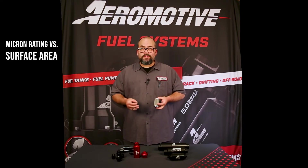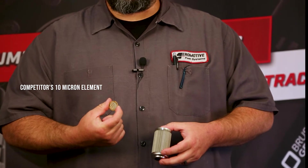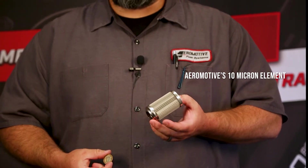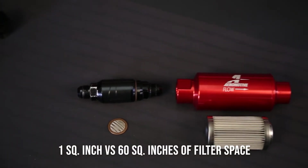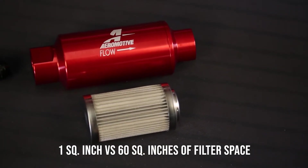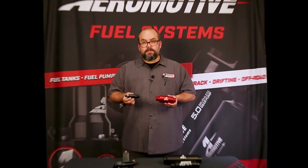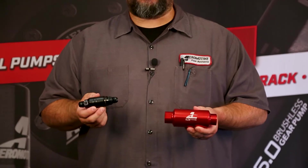When it comes to the filtration micron rating, it's not so much just that it's 10 micron — it's also the surface area of the actual media itself. For example, this is a 10 micron rated element for a competitor, and this is a 10 micron element for ours as well. This is basically one square inch of material versus 60 square inches of material. Which do you think flows more? If you look at the competitors versus our 10 micron, the size isn't much difference, but it's the inside — the part that matters — that counts.